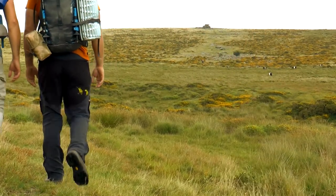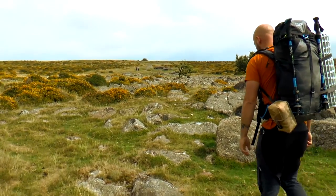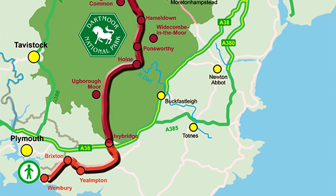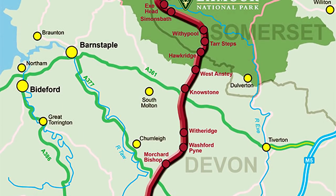So we're heading up to Hangershell Rock on the south moor. Already it's looking a bit more vast and featureless than other parts of the moor. No impressive tors surrounding us. Here we are now on this path — it's the Two Moors Way. So obviously it goes across Exmoor, Dartmoor, ends in Lynmouth. We're just walking across it. We're going to take in these rocks up here — Hangershell Rock.